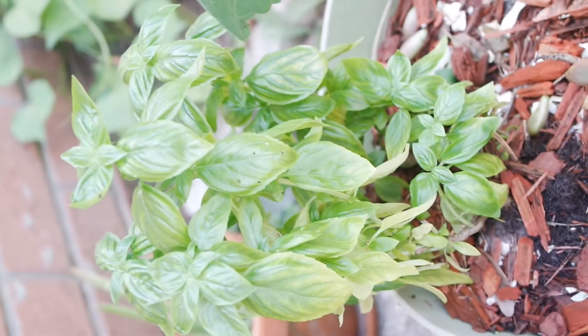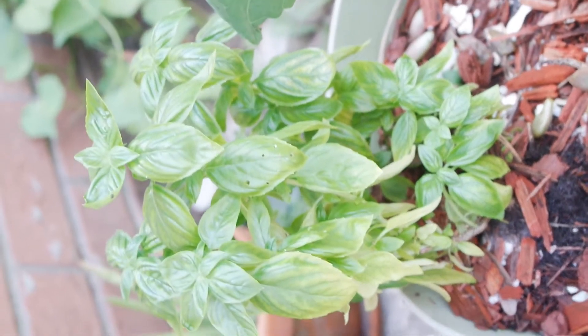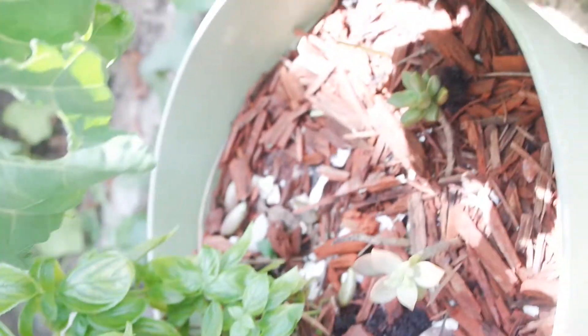Let me go closer to my basil plant — this is kind of my pride and joy right here. It's funny too; I went through bouts where I thought it was going to die, but it ended up springing back.